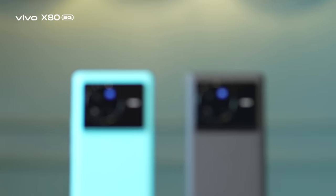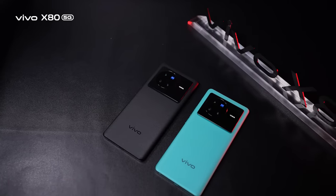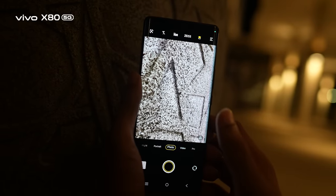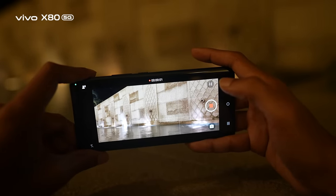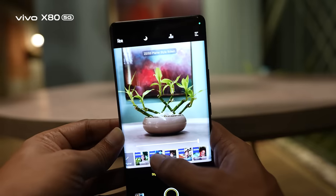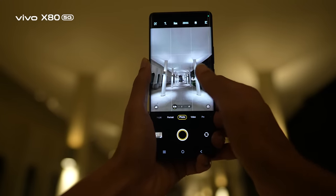One of the X80's main highlights is its professional camera setup — you can do not just photography but also cinematography. Vivo introduces its second-generation dedicated image processing chipset, the V1 Plus. Special features include real-time Xtreme Night Vision and super night video, with updated camera hardware performance. World-renowned optics manufacturer Zeiss Optics' signature T* coating ensures image sharpness, along with anti-glare in night photography to eliminate unwanted light flare.